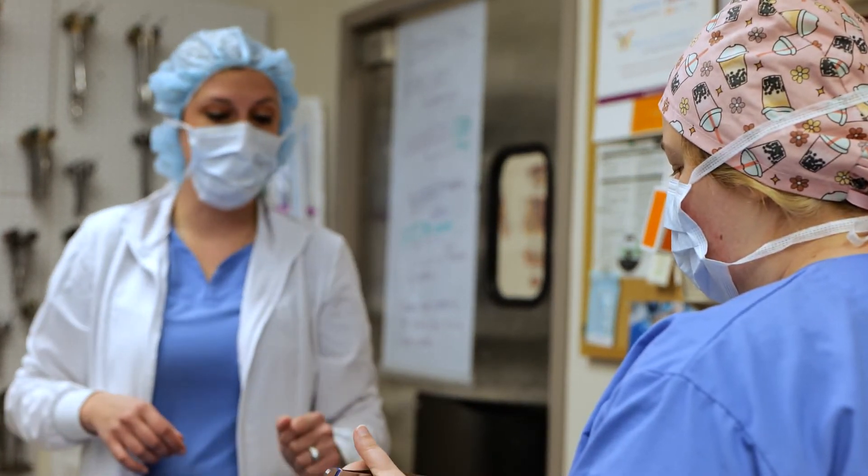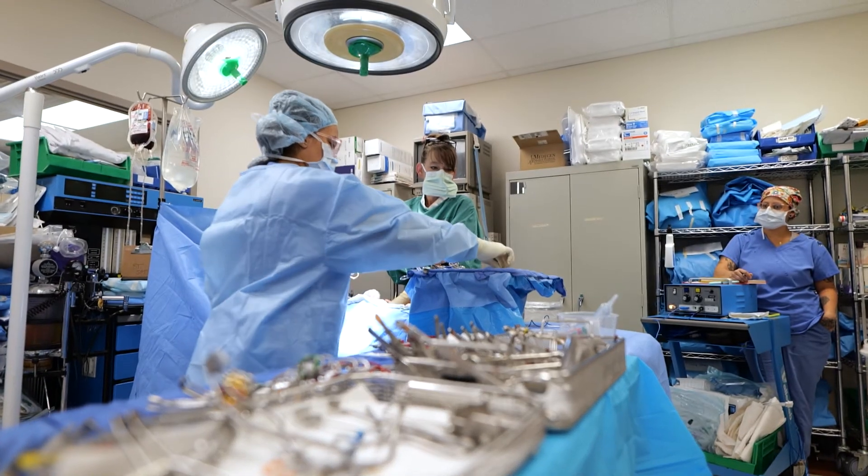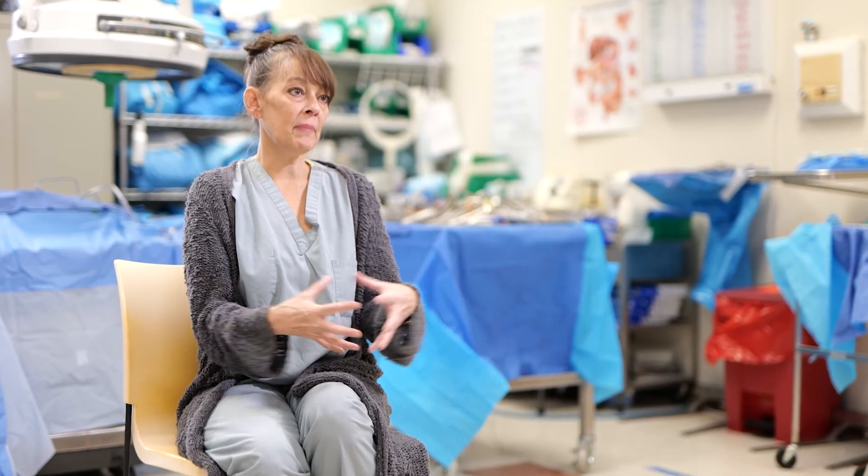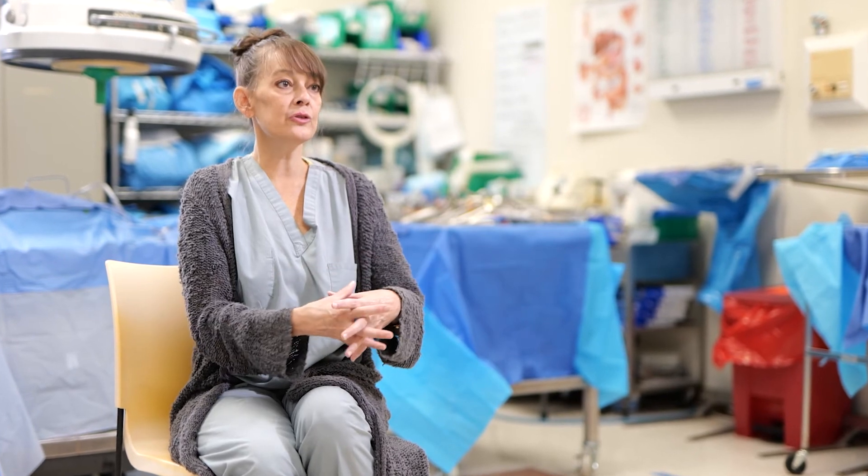What we're doing is building a little domino effect, so that by the end of the program, they're comfortable with all of the skills they need to combine to become a good surgical tech.